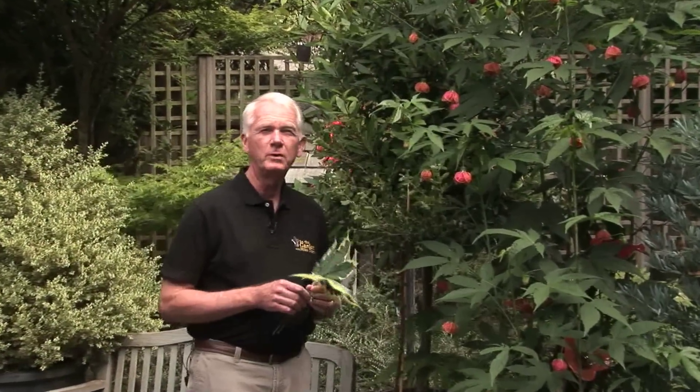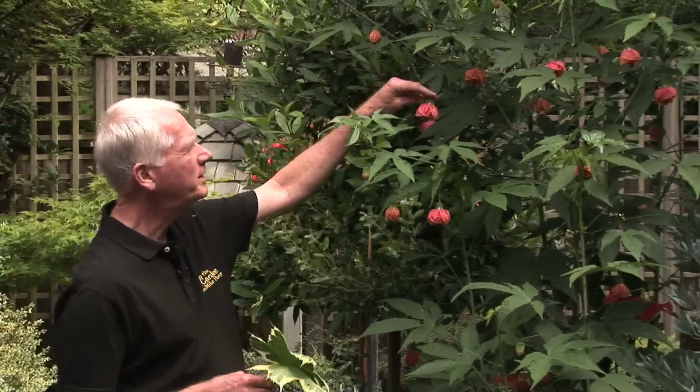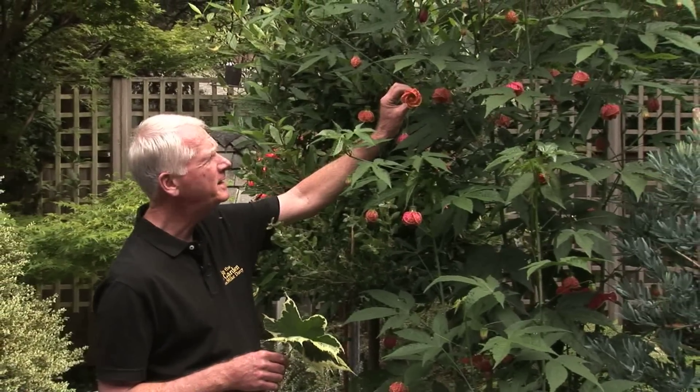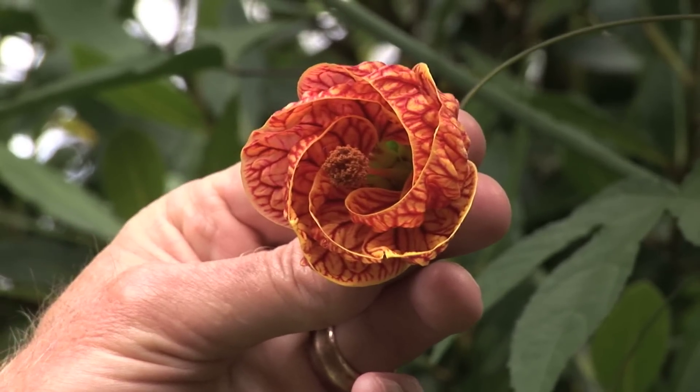There are so many different plants that we can grow here in the summer on our deck, in containers, that it's hard to pick one. But I am going to pick one, and that's this one right here. It's called Abutilon — flowering maple is a common name. This particular one is called Red Tiger, I think appropriately named.